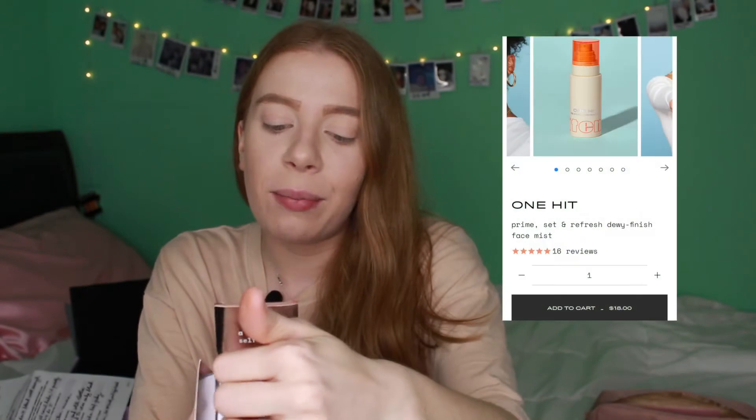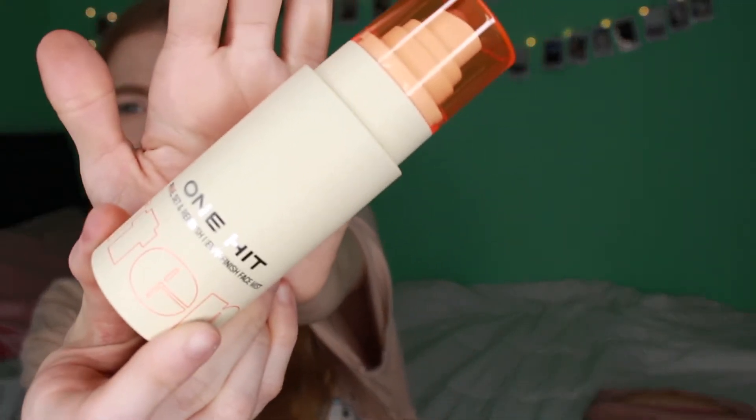The last item I chose is the Item Beauty One Hit Prime, Set and Refresh Dewy Finish Face Mist, retailing for $18 and also an Ipsy exclusive. It's infused with aloe and tiger grass extracts to soothe skin, lavender and rose waters to tone and brighten, and sodium hyaluronate to lock in hydration. The tip says to stash this in your bag and use it to refresh your makeup on the go — it rehydrates skin to prevent creasing or caking. And that's everything I got in my Ipsy Glam Bag X!